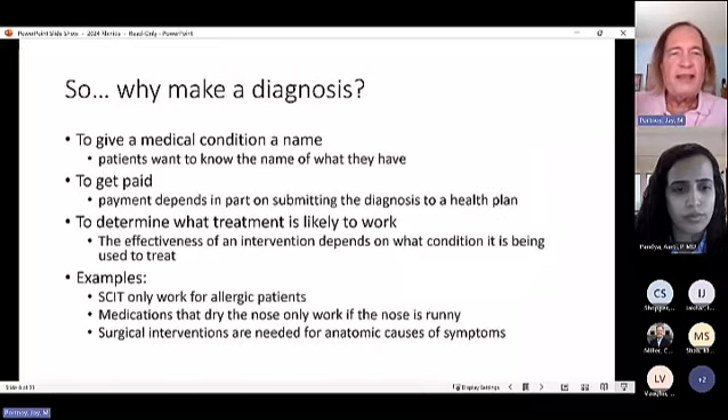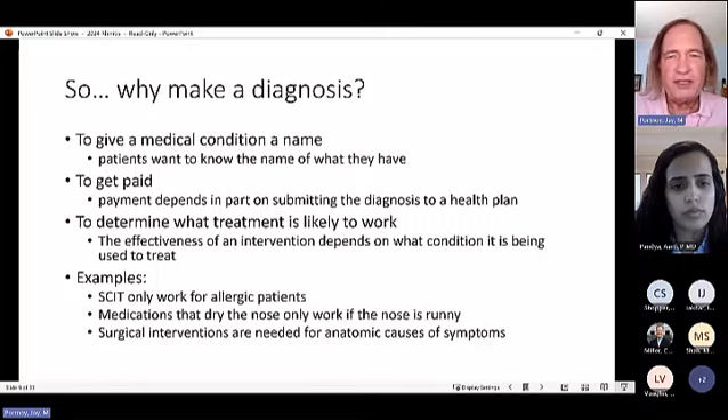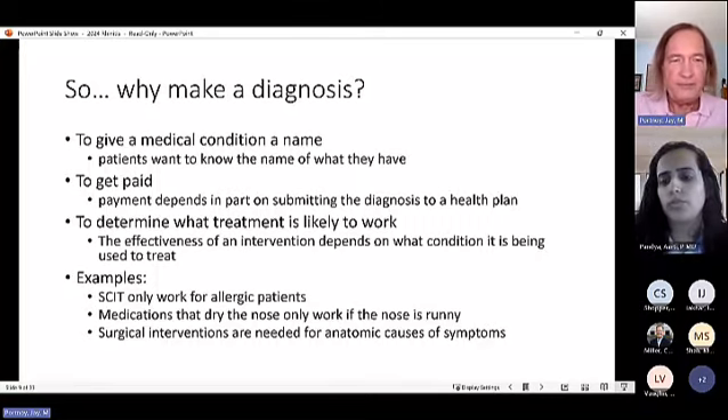Why make a diagnosis? A diagnosis gives a condition a name — patients want to know what they have — and enables billing via ICD-10 codes. Diagnosis also determines what treatment is likely to work. For example, allergy shots only work if the patient has allergies. Medications that dry the nose work only if the nose is runny. Anatomic problems like a deviated septum may require surgical intervention.